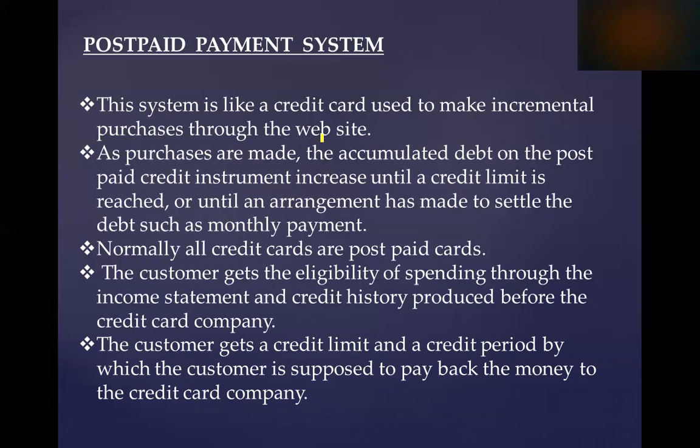The postpaid payment system is like a credit card used to make incremental purchases. As purchases are made, the accumulated debt on the postpaid credit instrument increases until a credit limit is reached or until an arrangement has been made to settle the debt, such as a monthly payment. Normally, all credit cards are postpaid cards.